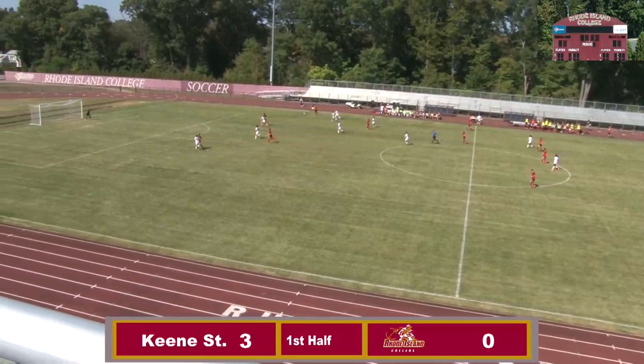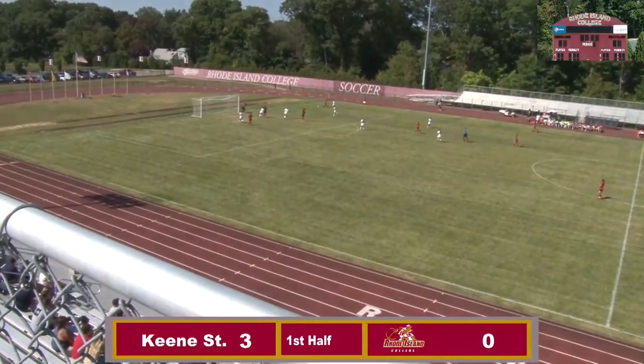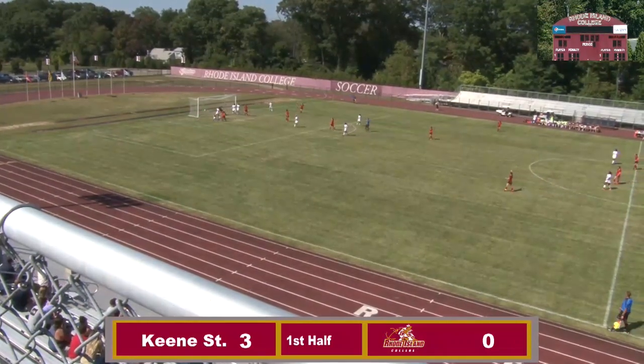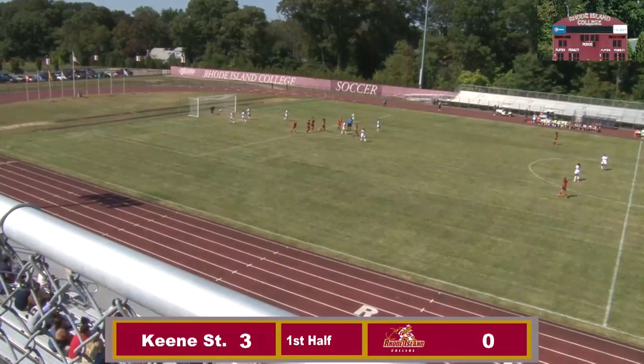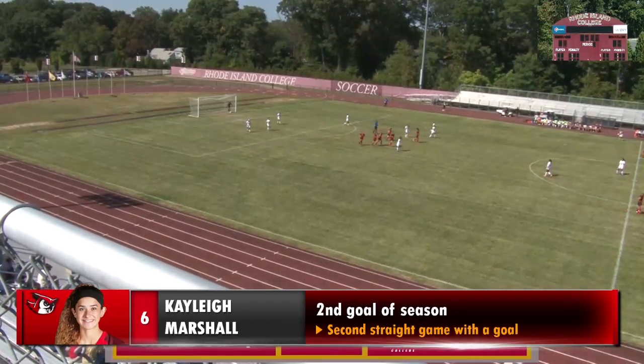Long pass. No Vassan on the far side. She's got room here. Looking across. Shoots, gets through everybody, right on the doorstep. Christian can get to it — and now a goal. Kaylee Marshall finds the back of the net. And it's 4-0, Keene State.